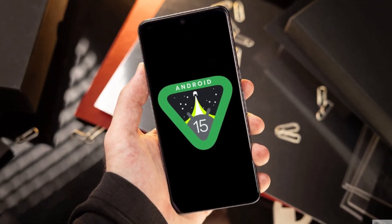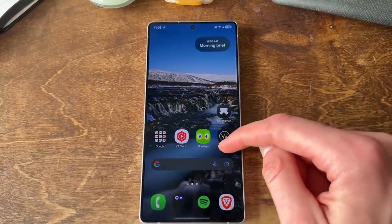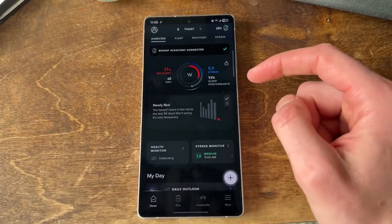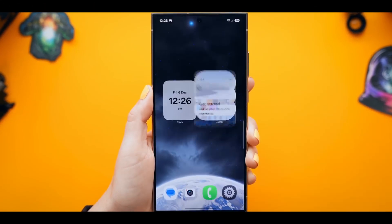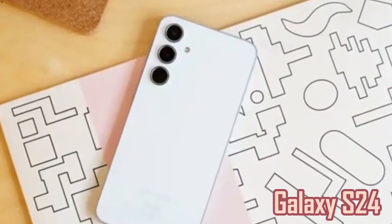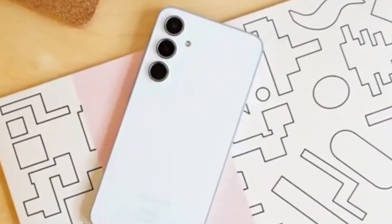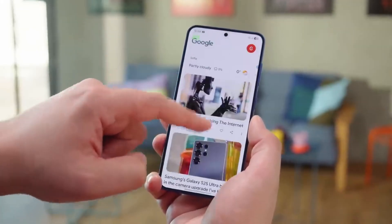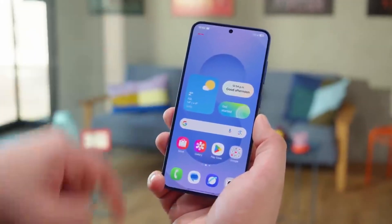Android 15 has been around for a while. Google started testing it in early 2024 and released the stable version in October last year. Since then, Samsung users have been looking forward to getting their own version through One UI 7. The Galaxy S24 lineup launched earlier this year, so many people assumed they'd get the update sooner. But even though it's arriving a little later than some hoped, it still brings plenty of value.